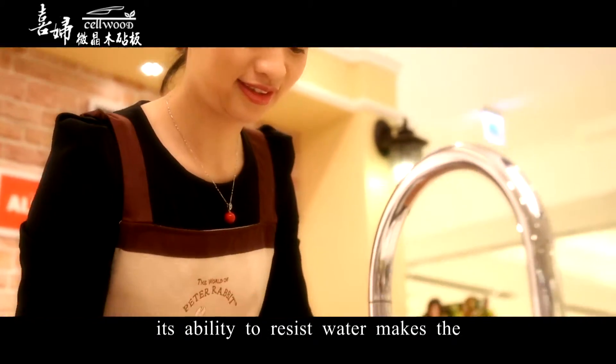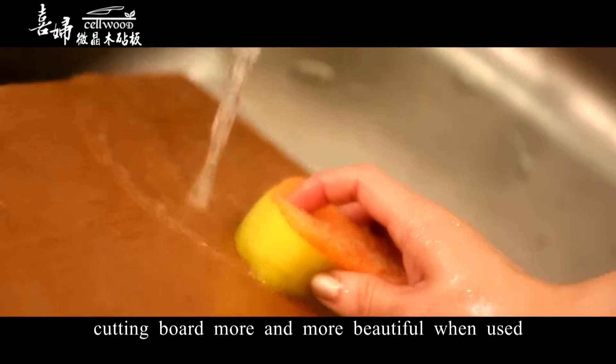Its ability to resist water makes the cutting board more and more beautiful when used.